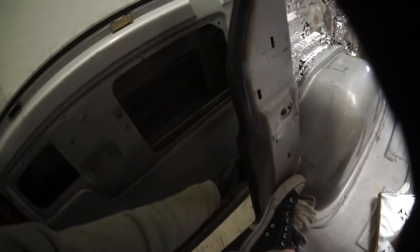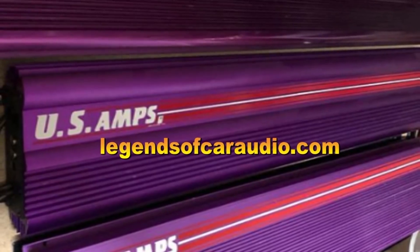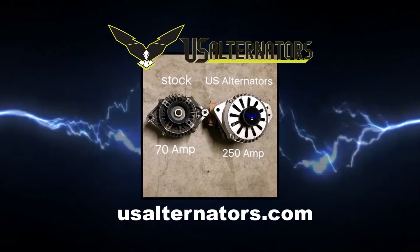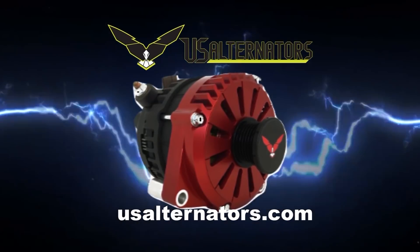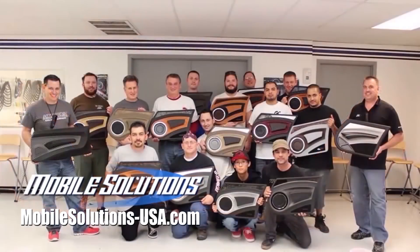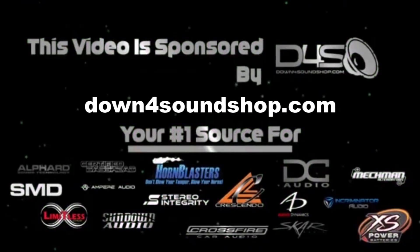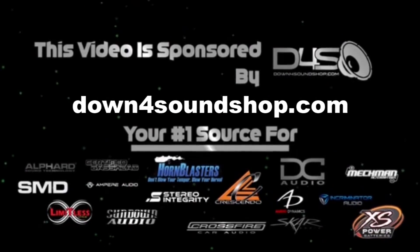Look at Fido's puppy back there. Find legendary old school car audio gear at legendsofcaraudio.com. Upgrade your vehicle's charging system with a high output alternator from US Alternators at usalternators.com. Take your fabrication skills to the next level with Mobile Solutions at mobilesolutions-usa.com/training. Down 4 Sound is an authorized dealer offering the best prices and fastest shipping — go to down4soundshop.com.